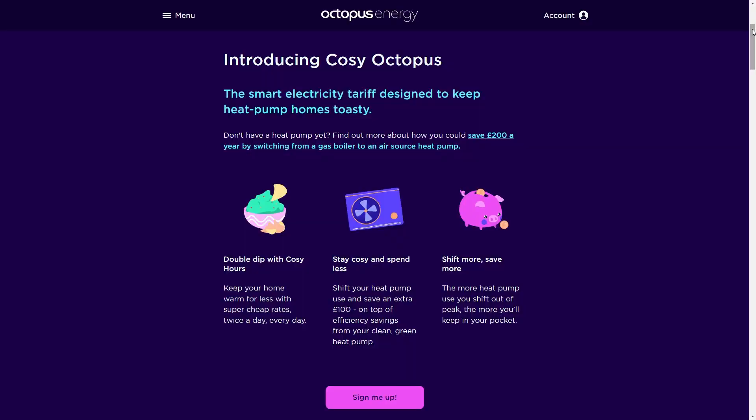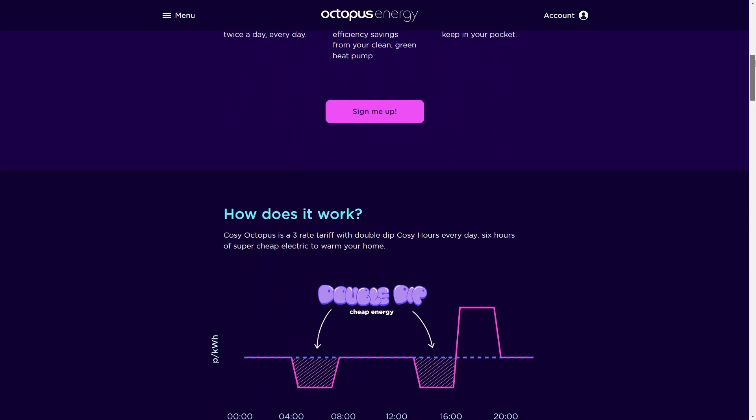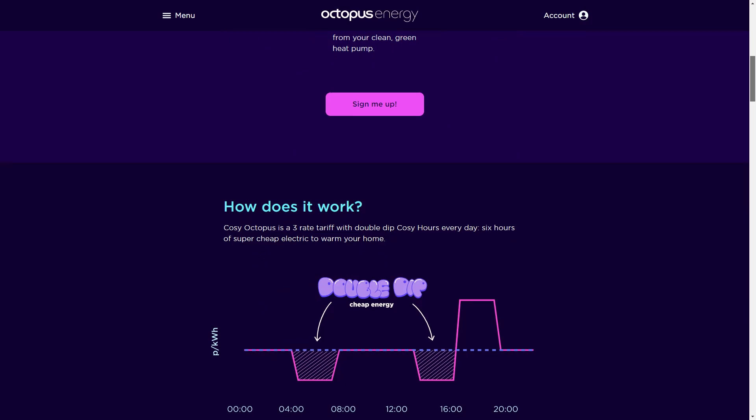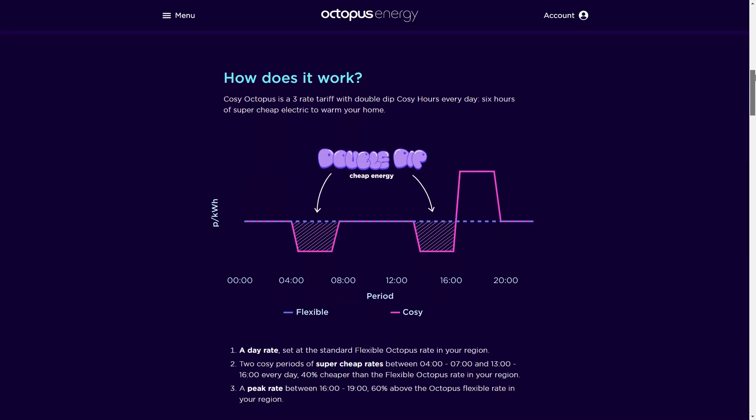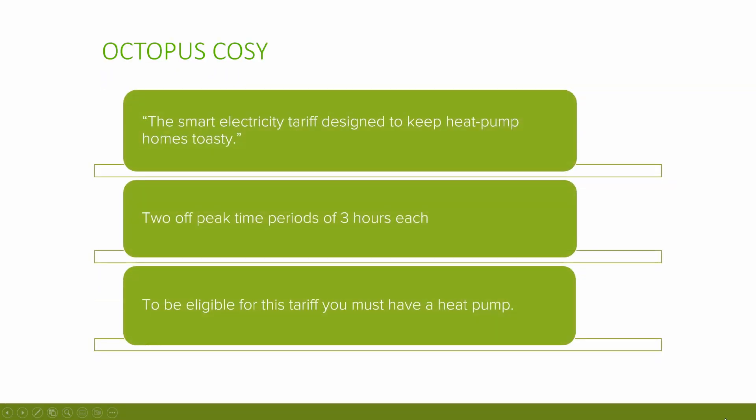Octopus Cozy is the next tariff I want to discuss. This is quite a new tariff designed for customers with heat pumps in the home. As time goes on there are going to be more and more heat pumps installed in the UK, and Octopus want to appeal to these consumers and offer them cheaper rates to heat the home. Octopus describe it as the smart electricity tariff designed to keep heat pump homes toasty.